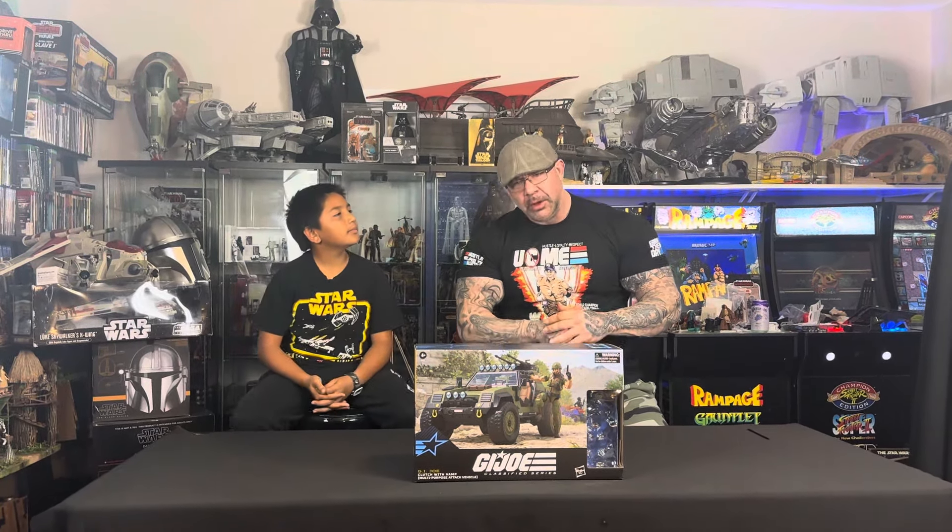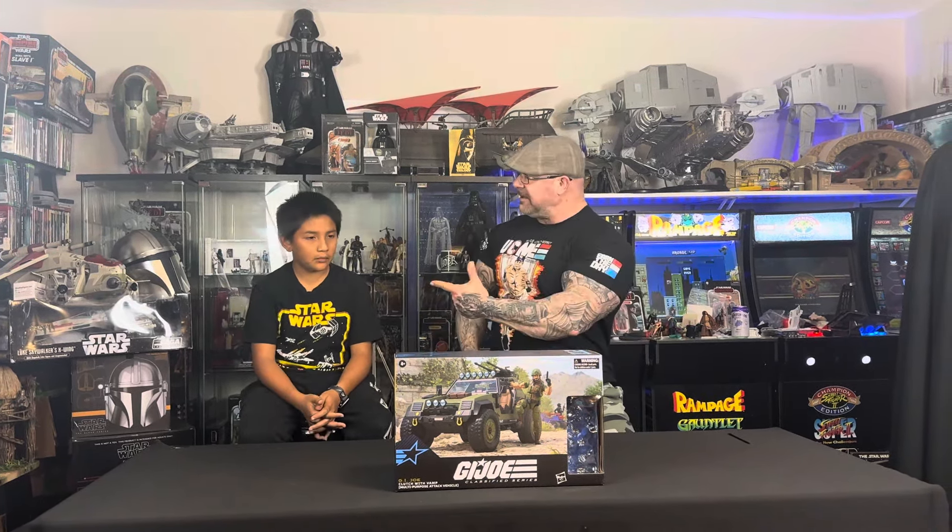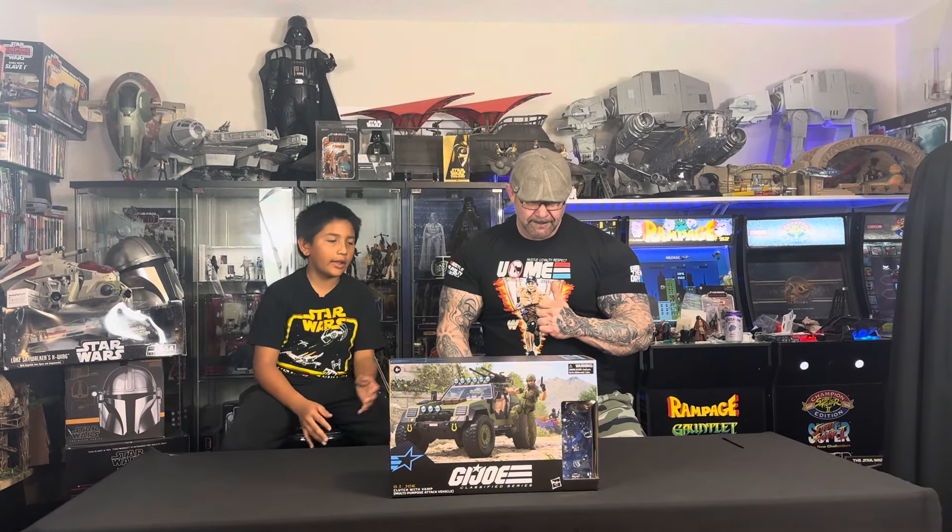Okay, so guys, we got something a little bit different tonight. Usually we're doing the Star Wars stuff, but every once in a while we're doing the G.I. Joe Classified. So guys, let's get right into it. Mando, what do we got tonight? We have the G.I. Joe Classified Vamp and Clutch.